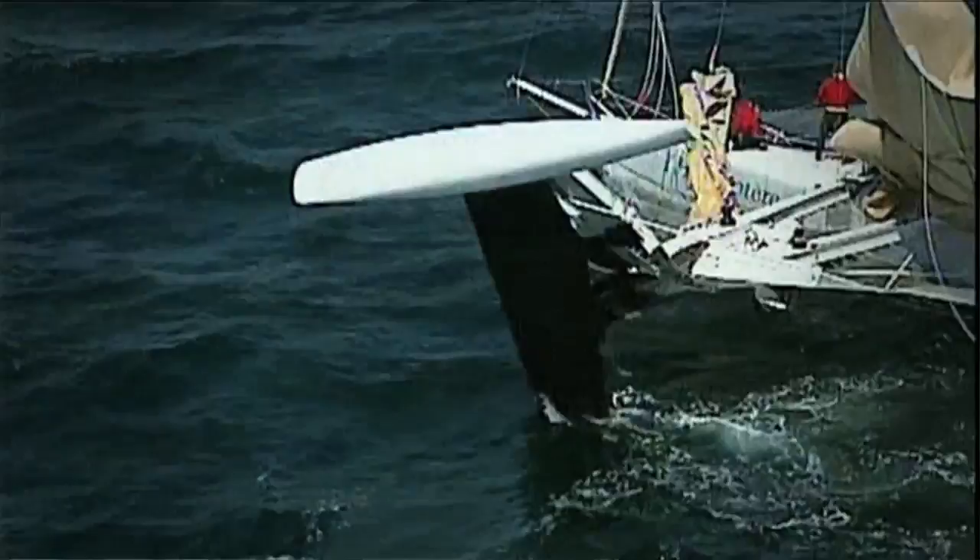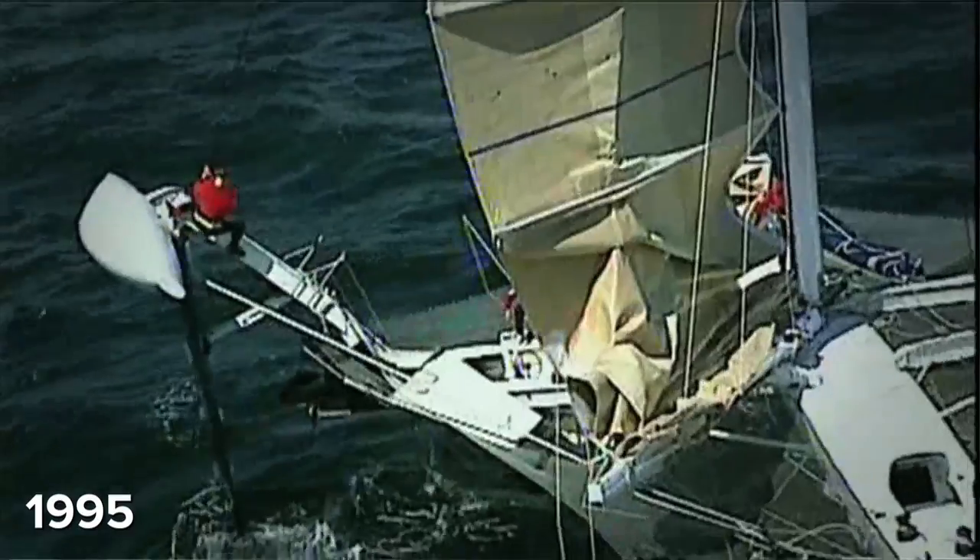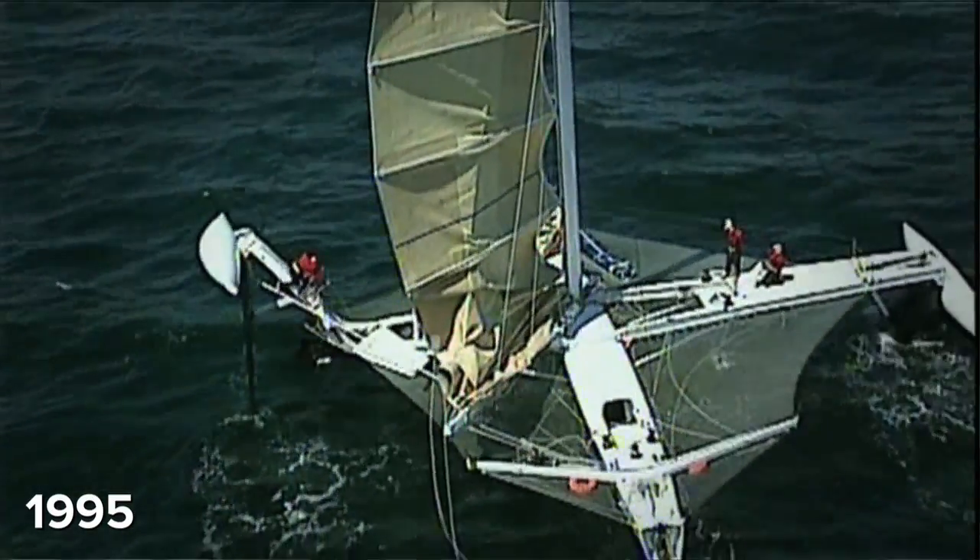It takes a long, long time to make the boat seaworthy. Everything that had to break broke, and it's a very long process to rebuild. So it took us a long, long time to have the boat really reliable and strong.